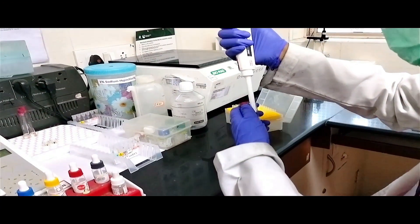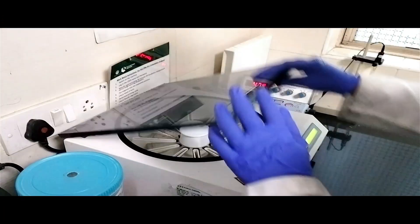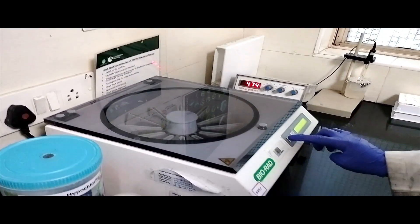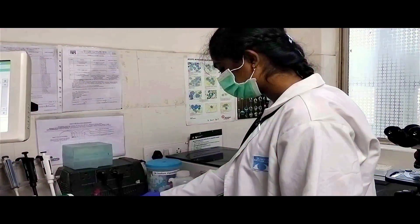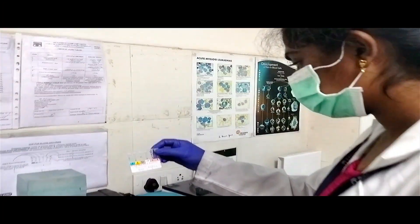We also do blood grouping studies, that is the ABO and RH typing. For this, we have Biorad ID centrifuge equipment which is an automated machine with gel card technique. It runs on the basic principle of antigen-antibody reaction.